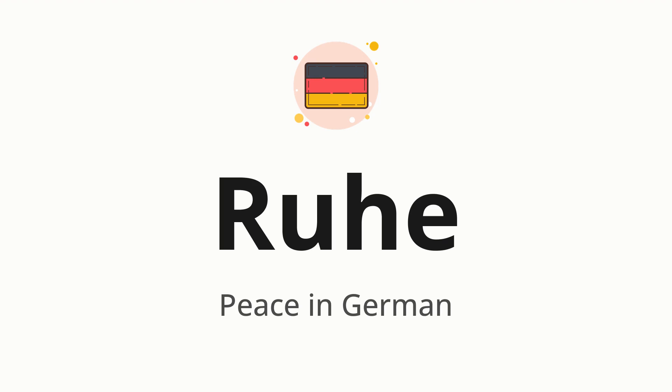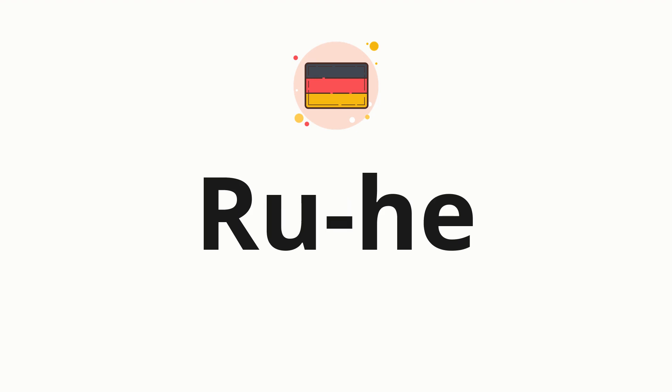Let's say it all together: Ruhe. One more time: Ruhe. Now let's split the word into syllables, and then pronounce each syllable one by one. Ruhe.